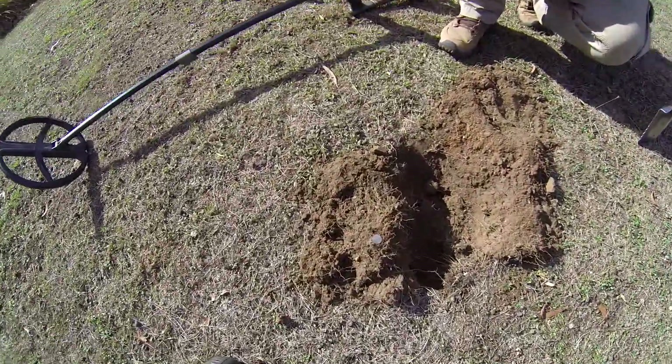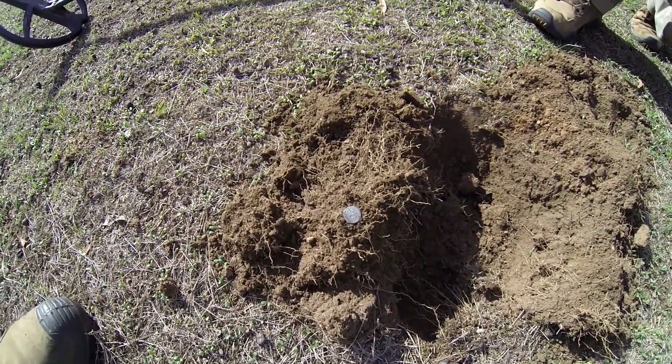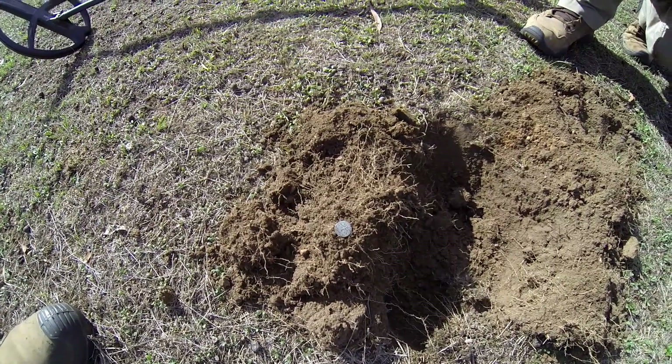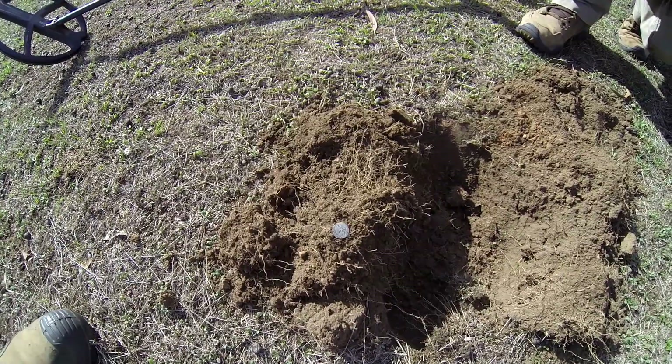My old mate Troy's got a new permission and he's just scored himself a little silver. Hopefully you can see it alright — it's an English one, I think it's about 1888. I'll take a couple of still shots with the iPhone and get on, Troy.